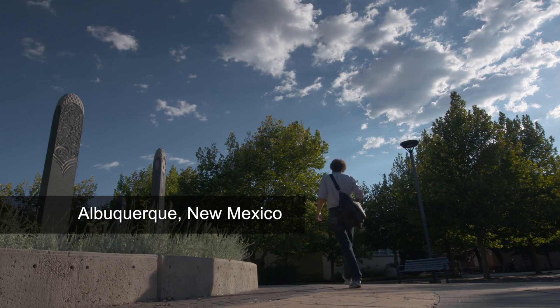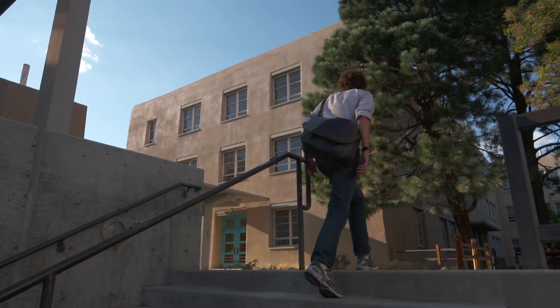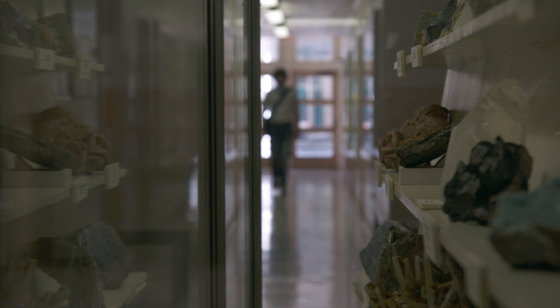This flux of data, this huge pipeline of it from EarthScope, was just becoming available as I was starting as a graduate student. And I started looking at it to understand the area around Yellowstone National Park. In geology, we call it the Yellowstone Hotspot.